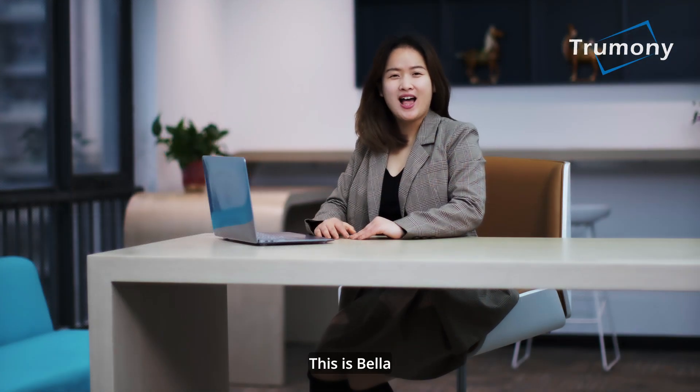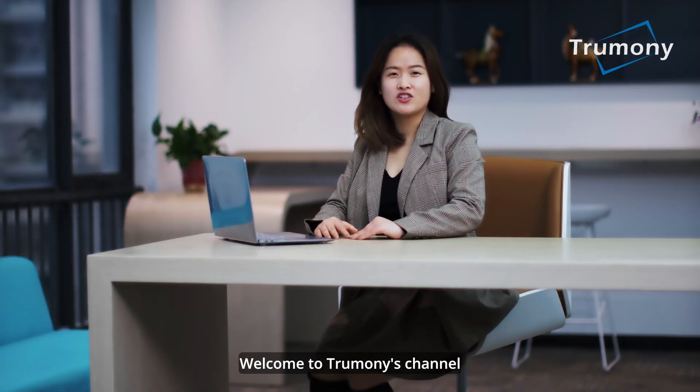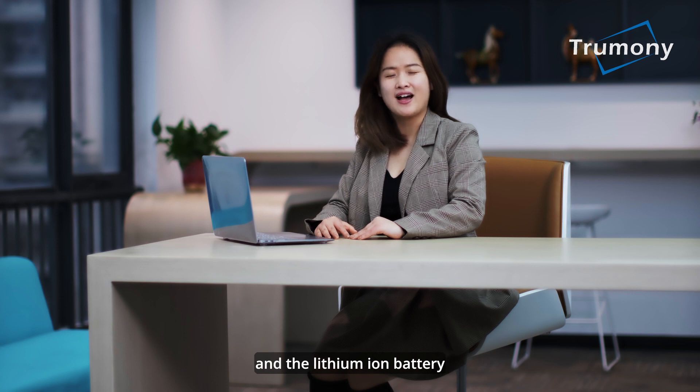Hello everyone, this is Bella. Welcome to Trumlee's channel. Today we are going to introduce the differences between aluminum-L battery and lithium-ion battery.